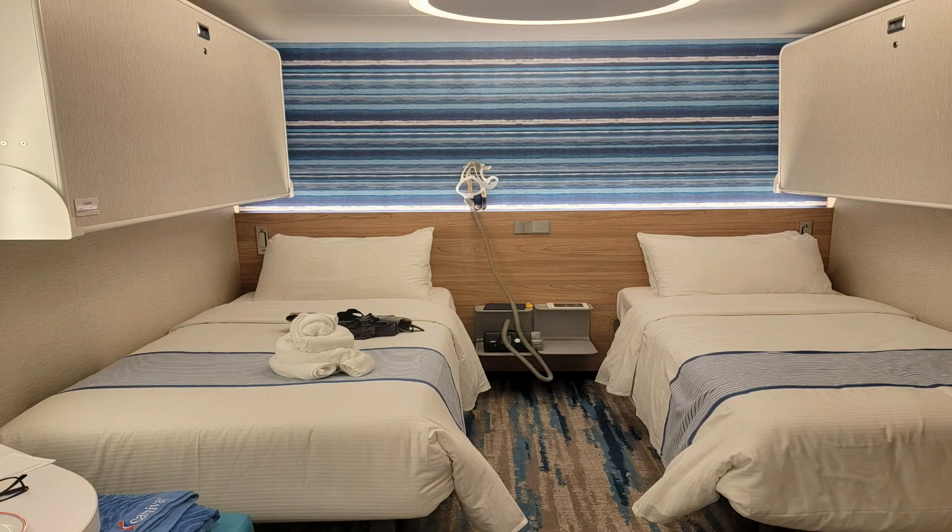Number one — we've been preaching this in all our previous videos — the number one way that we save money is to book that interior cabin. We save a lot of money by sticking with interior cabins. Balconies are nice and we've done them before, but really, how often are you in your room? If you want to cruise more often, this is the best way to save money.